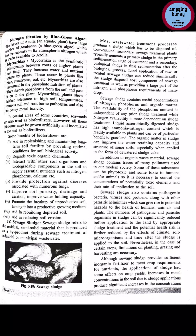Benefits of biofertilizers: they aid in replenishing and maintaining long-term soil fertility by providing optimal conditions for soil biological activity. They degrade toxic organic chemicals. They interact with other soil organisms and biodegradable components in the soil. They supply essential nutrients such as nitrogen, phosphorus, and calcium. They also provide protection against diseases associated with numerous soil-borne fungi.